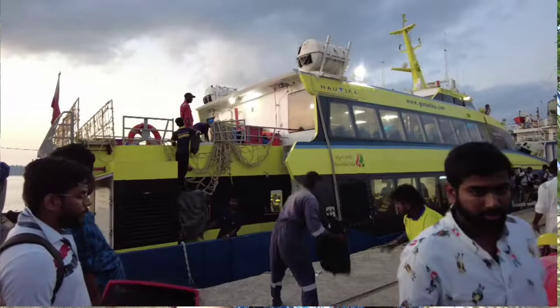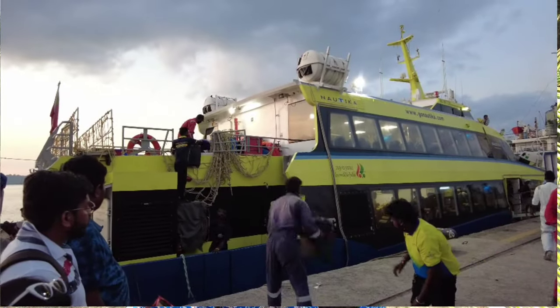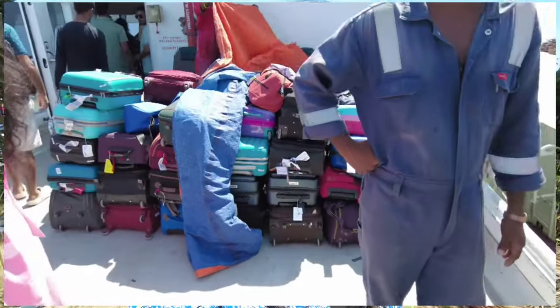Coming for just one day to Neil Island is also a good option because there isn't much here — there are four beaches and one natural bridge, and the hotels and restaurants are very limited. We took the first ferry from Havelock to Neil and are taking the last ferry from Neil to Port Blair, so that's how we covered Neil in one day. To manage luggage, the best option is to book the same ferry both ways. In our case, we booked Nautica for both legs and requested the captain to store our luggage on board, which he agreed to.